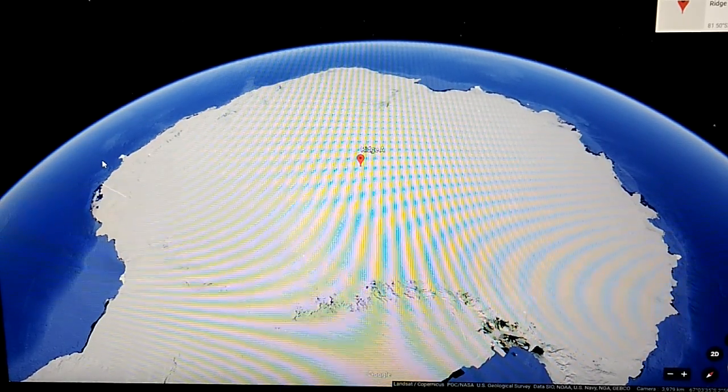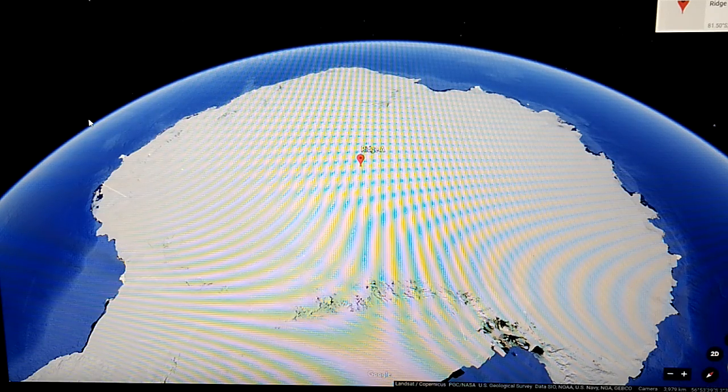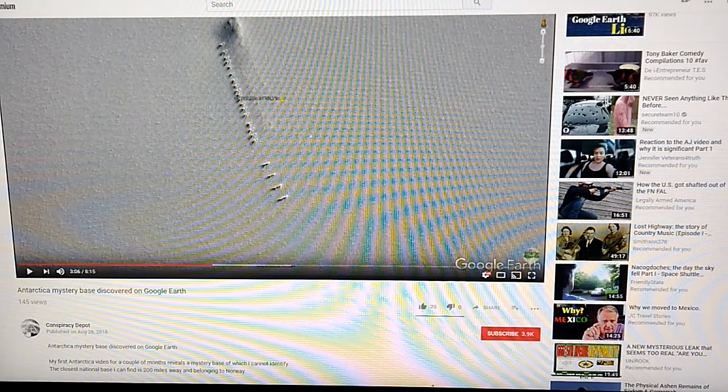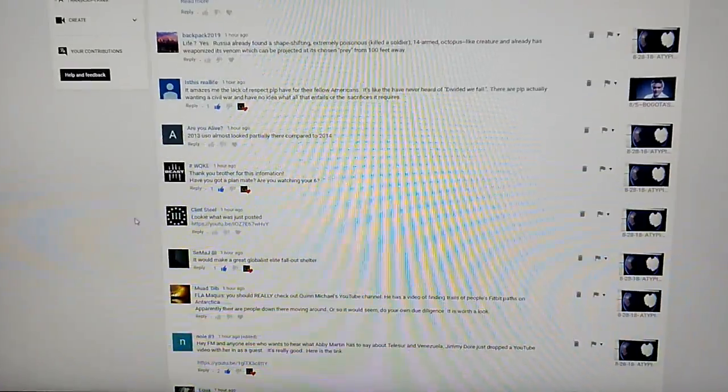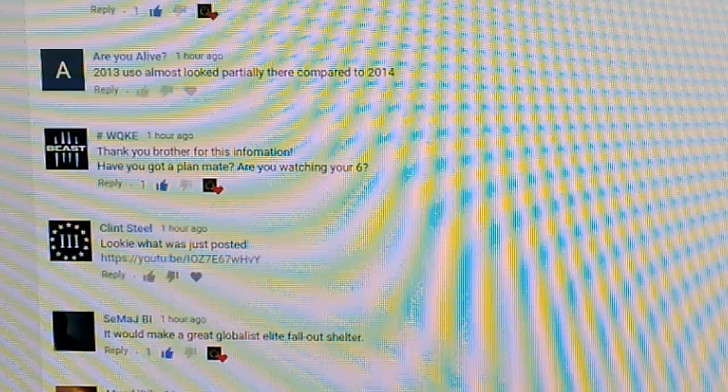I don't think I have ever done two Antarctica videos in one day, but something has been brought to my attention. I have spent the last couple hours trying to figure out what this is, and I haven't been able to. There is a channel on YouTube called Conspiracy Depot, and they put out a video shortly after mine that says 'Antarctic Mystery Base Discovered on Google Earth.' They only have about 3,900 subscribers and about 145 views on this. It came to my attention — credit where credit is due — Clint Steele sent me the link in the comment section of my most recent Antarctic video.